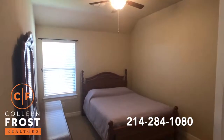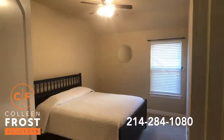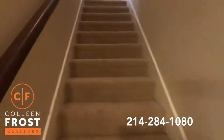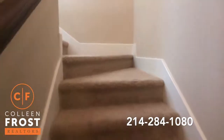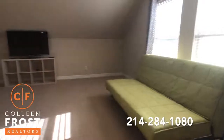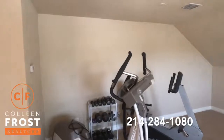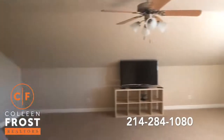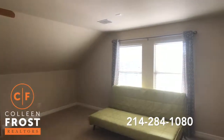Here's our second secondary bedroom and our third secondary bedroom, so a total of four bedrooms. Now we can head upstairs to our over-ginormously sized game room, which would make a great media room or could make another teen suite.